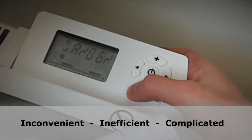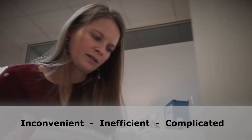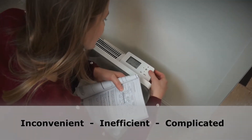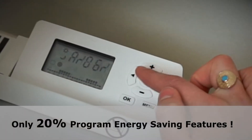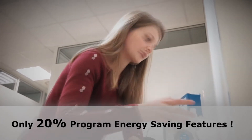These control panels are physically inconvenient to access, inefficient for navigating menus, and difficult to understand without the product notice. It's no surprise that fewer than one in five users take the time to program energy-saving features.